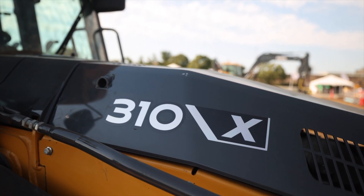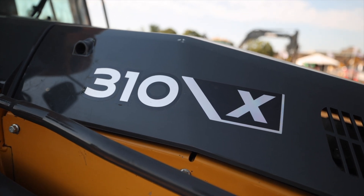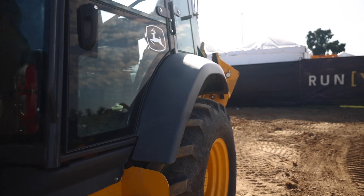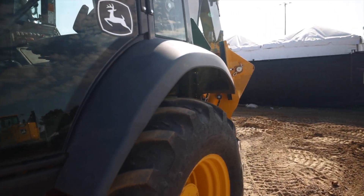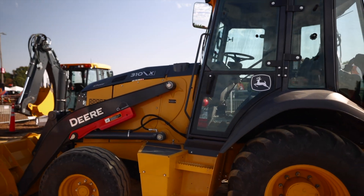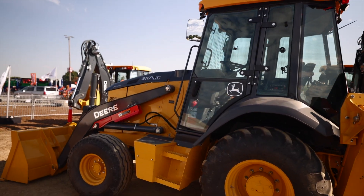The X is the highest tier in Deere's new performance tiering naming system that it brought out for its machines earlier this year. The X is used to denote hybrid and electric machines, and it represents Deere's latest and greatest technology and creature comforts equipped on a machine.